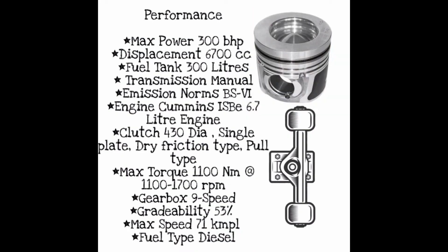Maximum power: 300 base horsepower. Displacement: 6,700 cc. Fuel tank: 300 liters. Transmission: manual 9-speed gearbox with gradeability of 53%. Maximum speed: 71 kilometers per hour. Diesel emission norms: BS6.